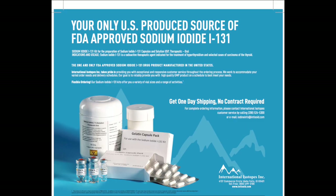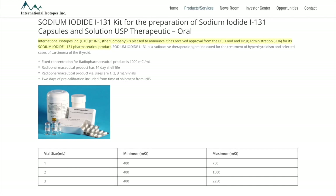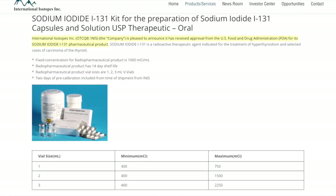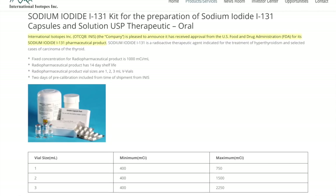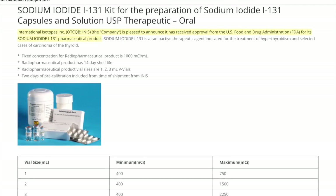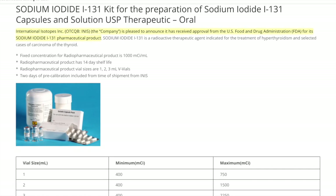They currently have a drug called sodium iodide 131. Iodide 131 is a radioactive therapeutic medication for the treatment of hyperthyroidism and selected cases of carcinoma of the thyroid. The medication recently received FDA approval, which means there could be huge potential for this stock on the upside.